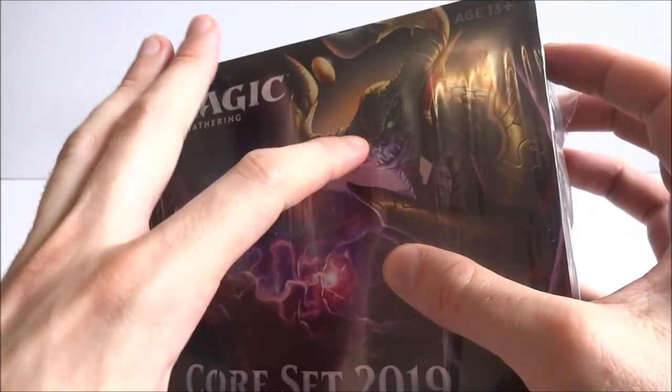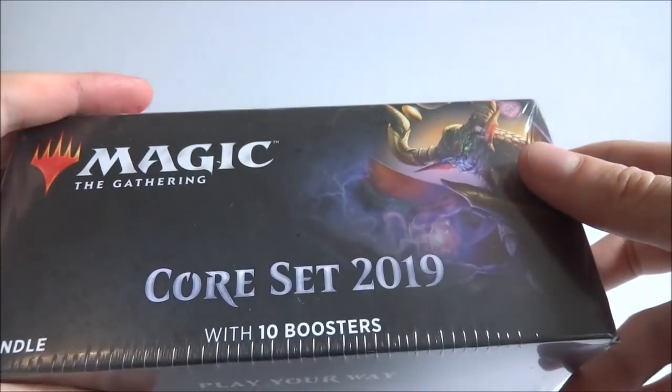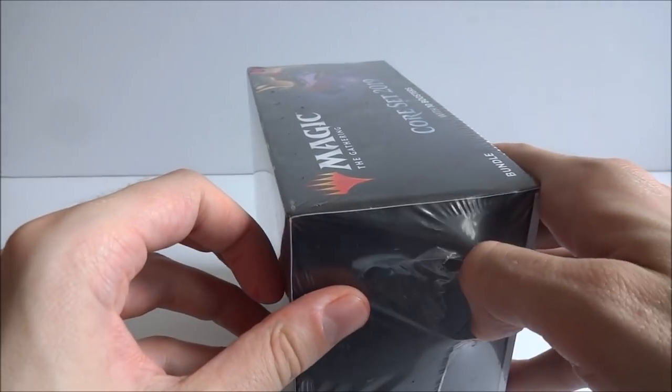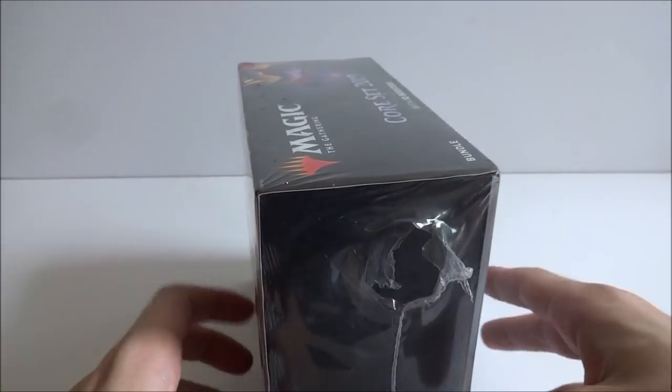Ten booster packs, got Nicol Bolas on the front with his little green eyes and the floating ball between his head. Magic the Gathering symbol here, Core Set 2019, ten booster packs. I did try to open this a second ago, but I ended up pulling really hard and punching the camera, and it stopped recording. So I'm restarting the intro — that's what this little hole is. Let's see what it includes.